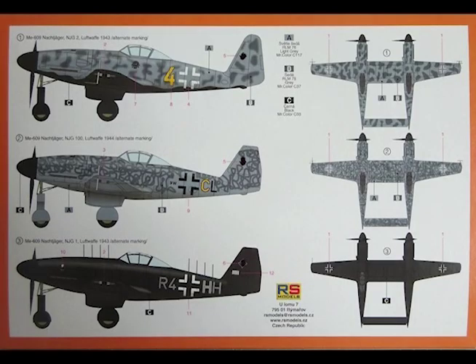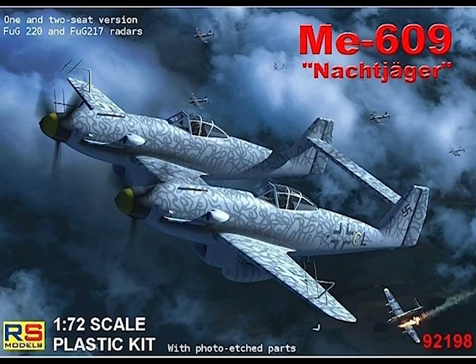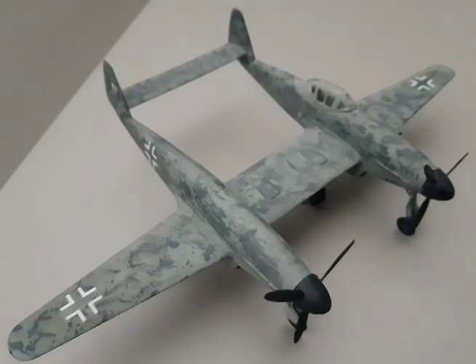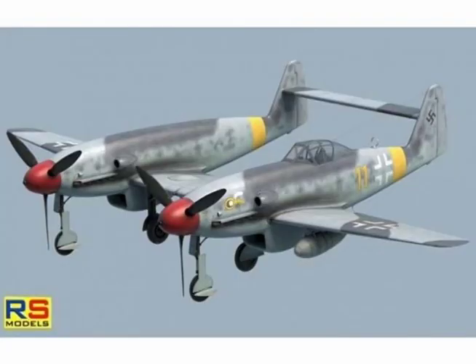Two versions were envisioned: a heavy fighter and a high-speed bomber. In the fighter version, two MK108 30mm cannons and two MK103 30mm cannons were projected as the armament, with provision for two additional MK108 30mm cannons mounted beneath the center or outer wing sections. Either one 500kg bomb or two 250kg bombs could also be carried. The bomber version would have reduced armament with only two MK108s; extra fuel of 1,500kg could be carried in the faired-over starboard cockpit, and the bomb load was to consist of two 1,000kg bombs carried underneath each fuselage.